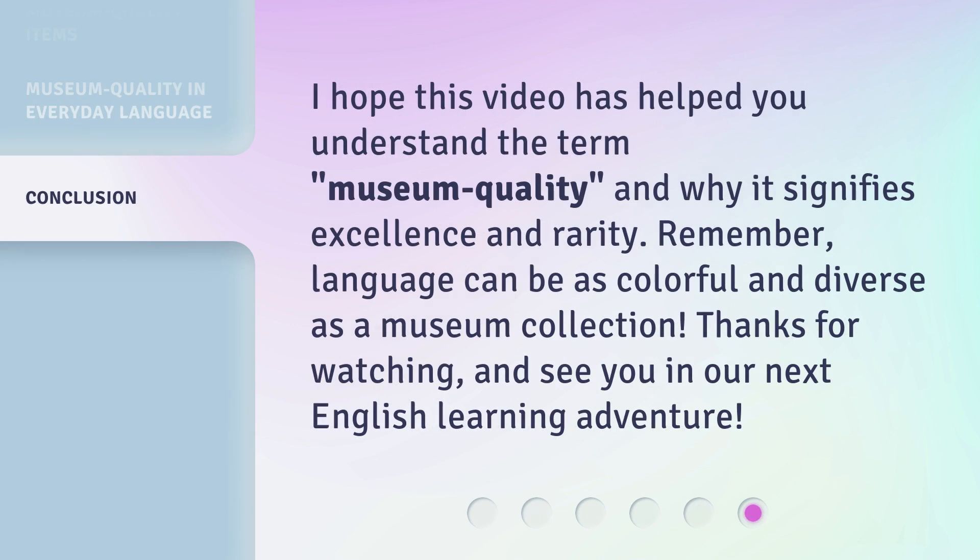I hope this video has helped you understand the term museum quality, and why it signifies excellence and rarity. Remember, language can be as colorful and diverse as a museum collection. Thanks for watching, and see you in our next English learning adventure.